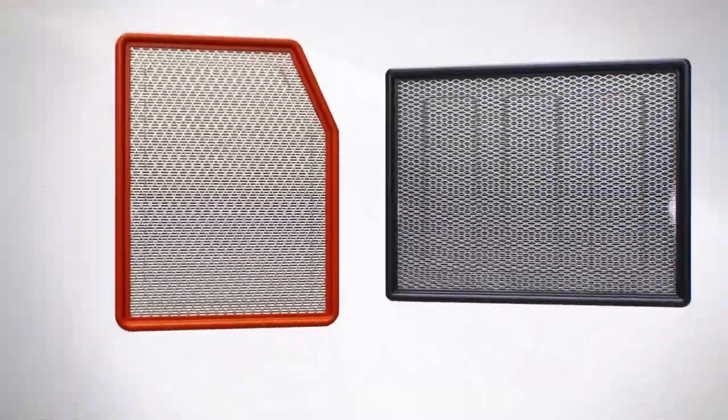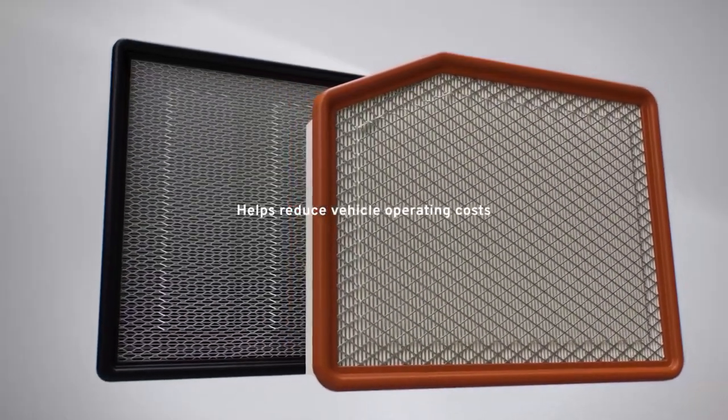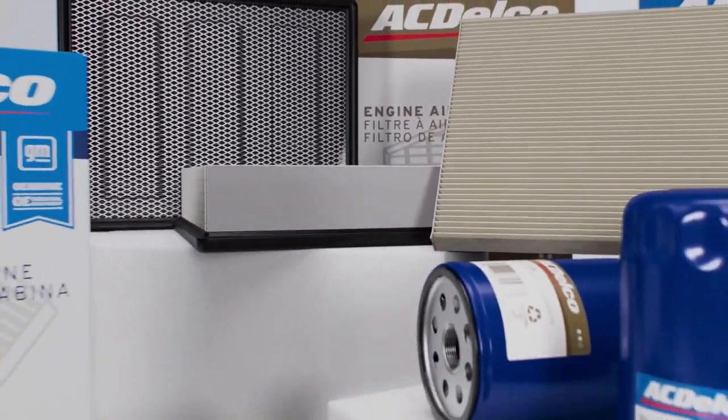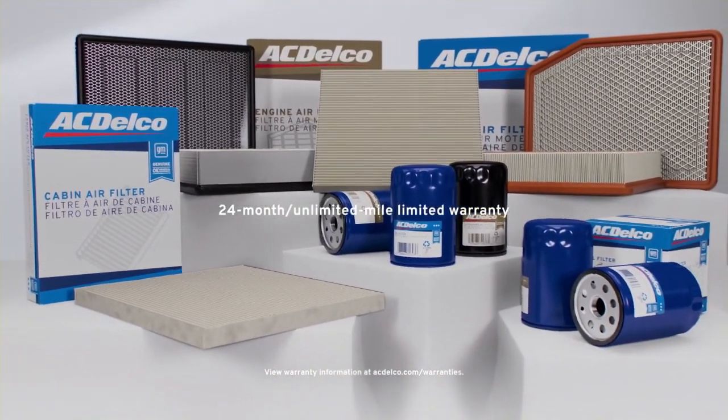Our ACDelco GMOE and gold engine air filters can help reduce vehicle operating costs. No matter which ACDelco filter you choose, GM backs them all with a 24-month unlimited-mile limited warranty.